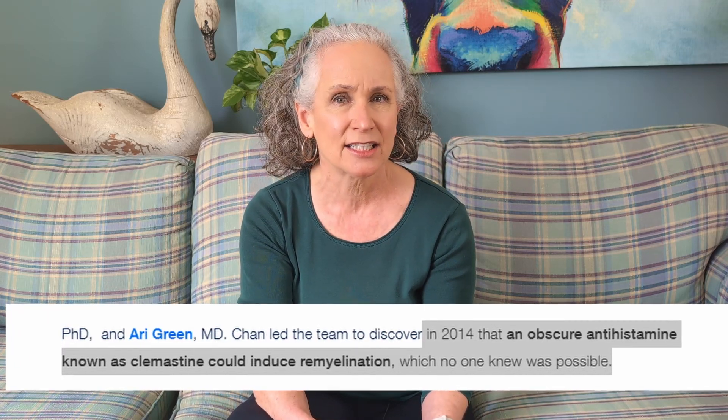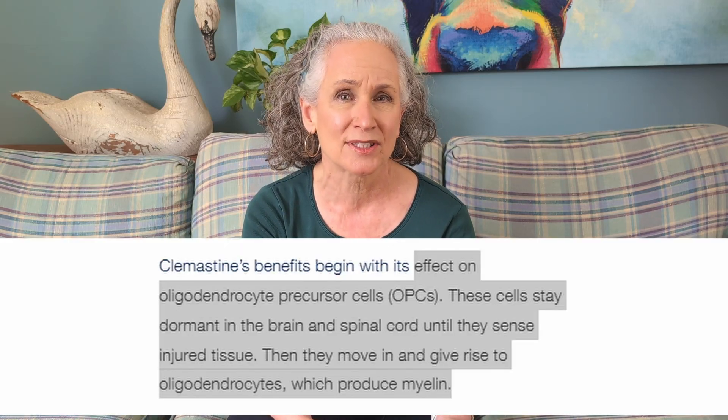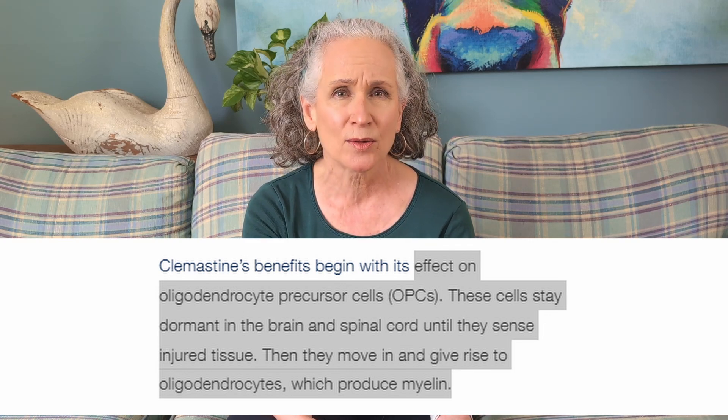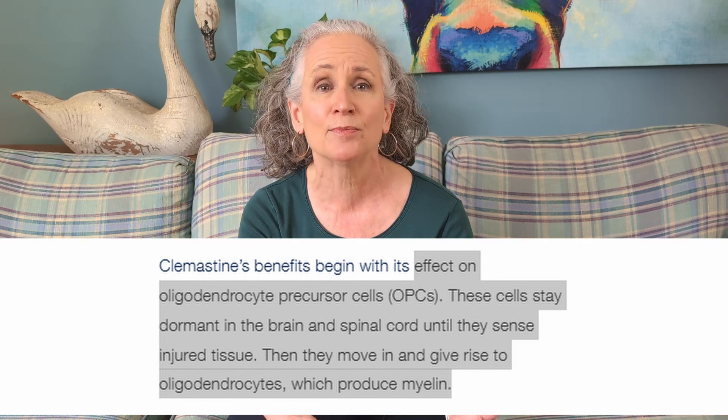Clomastine is a drug that has shown some promise when it comes to remyelination. In 2014, this antihistamine was found to induce remyelination, which no one knew was possible. Clomastine was found to have an effect on oligodendrocyte precursor cells — these cells stay dormant in the brain and spinal cord until they sense injured tissue, then they move in and give rise to oligodendrocytes, which produce myelin. The clomastine blocked a receptor called M1R, and scientists Jonah Chan and Ari Green at the University of California, San Francisco, found that this receptor needed to be zeroed in on to be really effective.